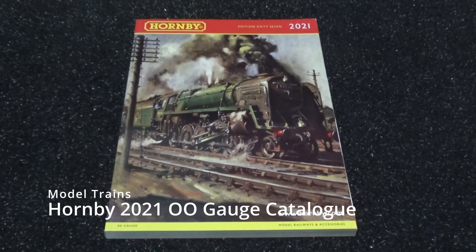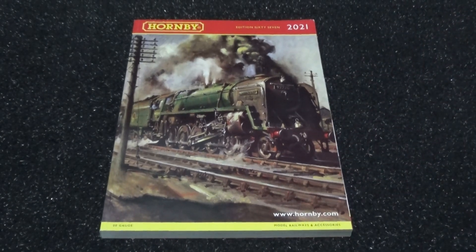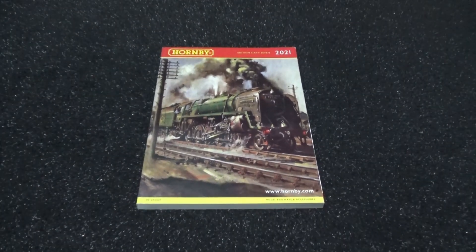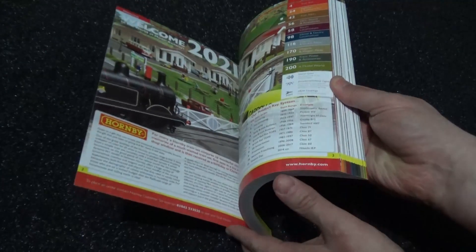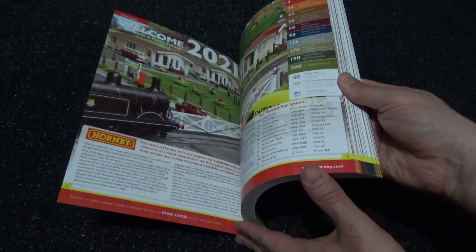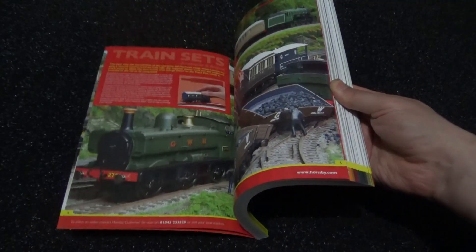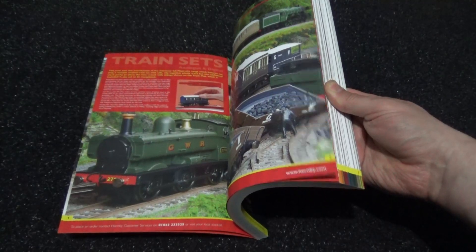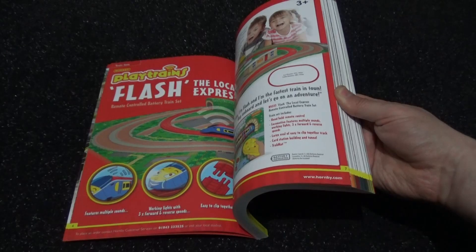Welcome to another catalogue exploration video, of which this one is the Hornby 2021 OO gauge model train catalogue. I'm going to zoom back a bit further this time around as I don't want to miss anything, as this catalogue is a lot larger and thicker than the 2017 one we covered last month in July. This one is for August 2024.